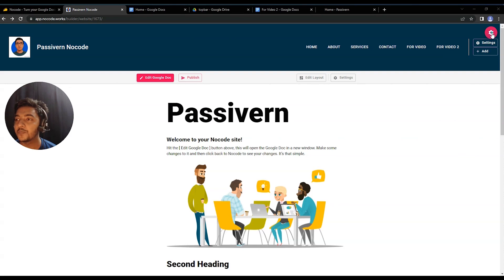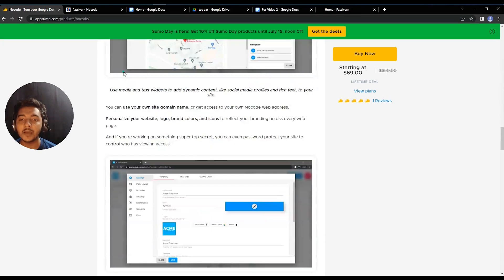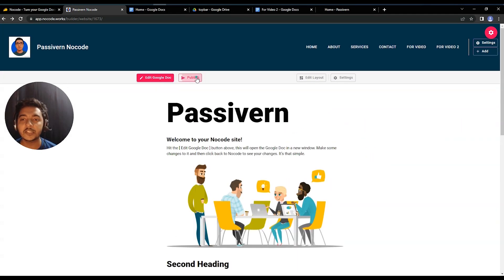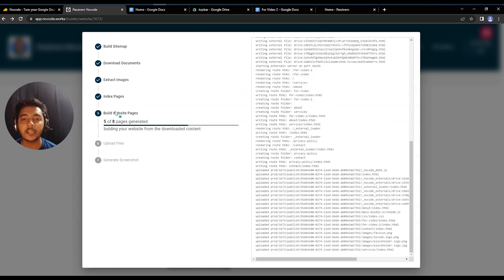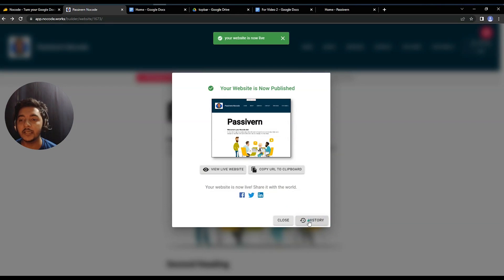Under the overall settings, there are publish options, a resync drive button, proof mode, and publish history. You can also view your website list — on License Tier 1 you can create 10 websites, and on License Tier 5 up to 500. When your design is ready, click Publish. It will build the sitemap, download documents, extract images, and index pages. You can copy the URL and preview the website.